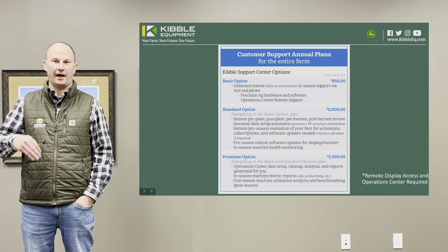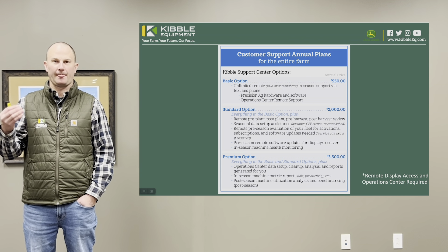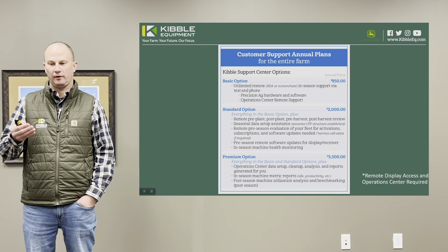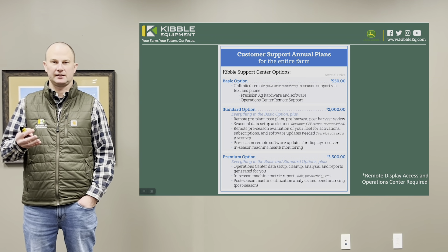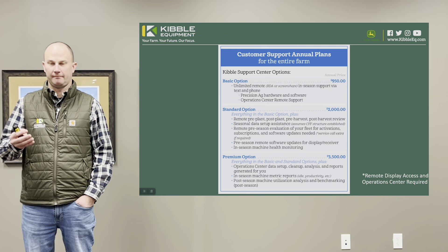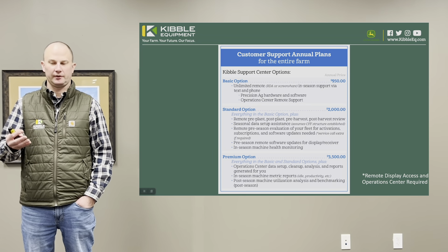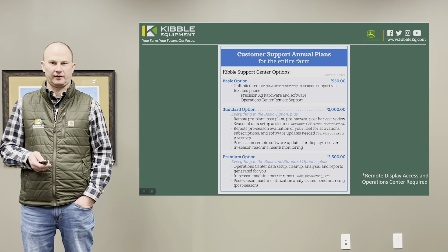Finally, we have a higher level of involvement for your operations center — it's called our premium option. This is where we will work with you if you have data cleanup that needs to get done, if you'd like us to enter your varieties and farm and field names, help you clean up boundaries and guidance lines, and physically print off your maps and mail them to you. That's a higher level of involvement for your operations center account, and that's $3,500.